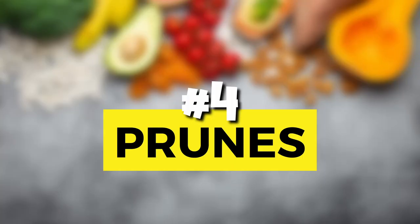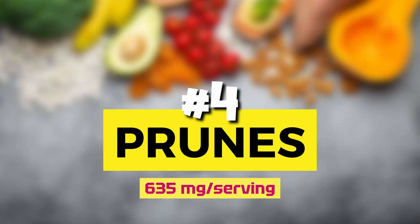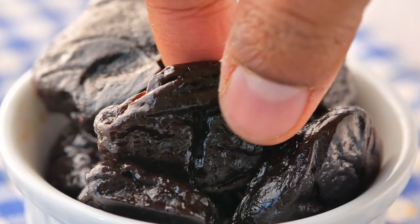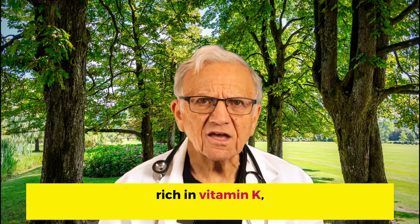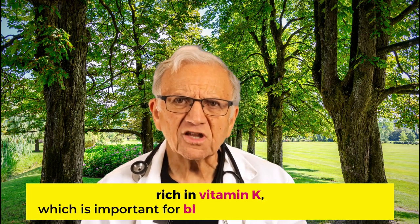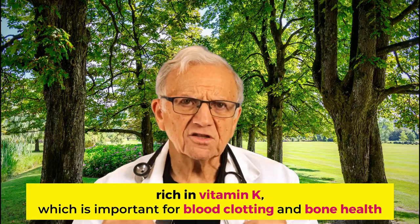Number 4: prunes. Half a cup of dried prunes has 635 mg of potassium per serving. The dried plums are widely known for their laxative effect, which is commonly attributed to dietary fiber. But they have more to offer than you might think. The dietary fiber supports a healthy gut and reduces the risk of colorectal cancer. They are also rich in vitamin K, which is important to maintain a balance between coagulation and bleeding.